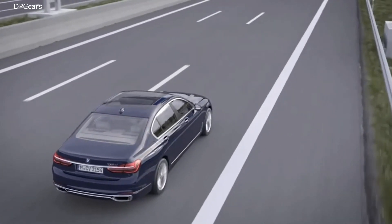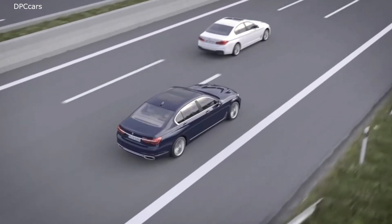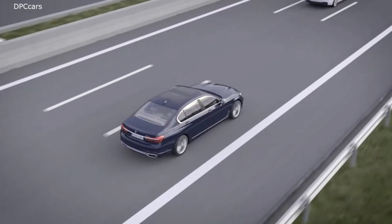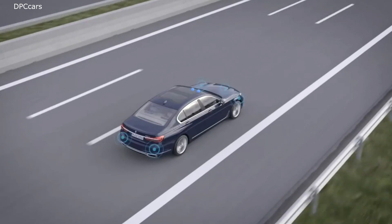The steering angle ratio is dependent on the steering angle. This is beneficial during cornering, for example. The reduced steering wheel movement perceptibly enhances steering comfort.